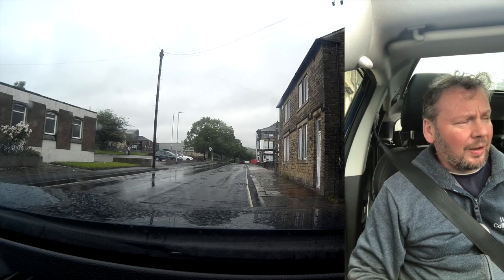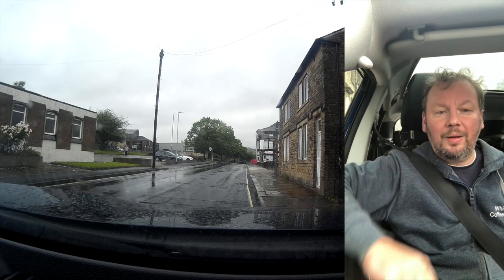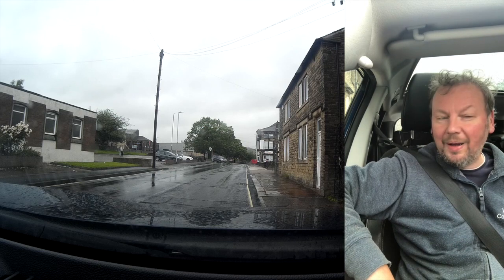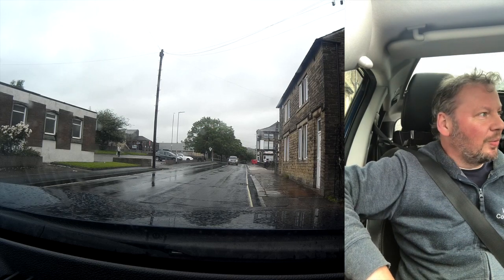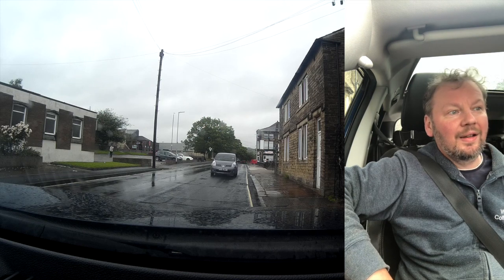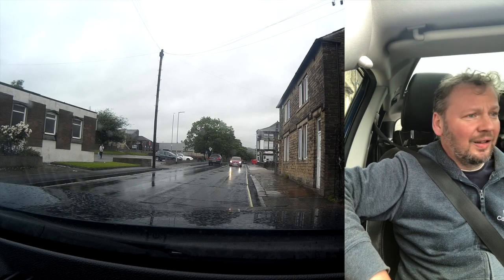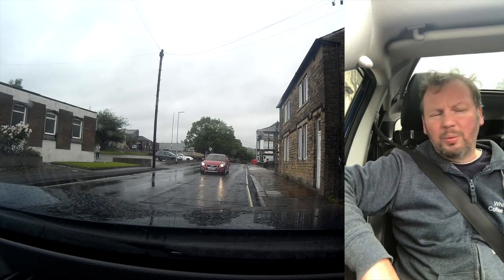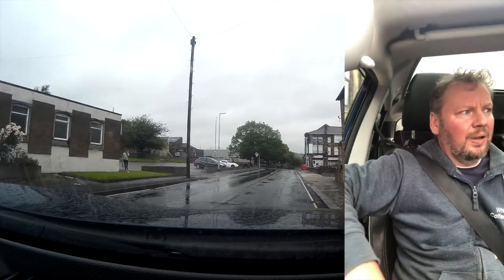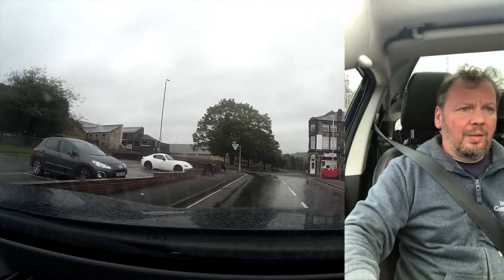Hello and welcome to this week's coffee vlog. It's Friday the 19th of June, quarter past five, and it's raining again. It's been a funny old week — the weather's been a bit miserable, back to its old tricks.